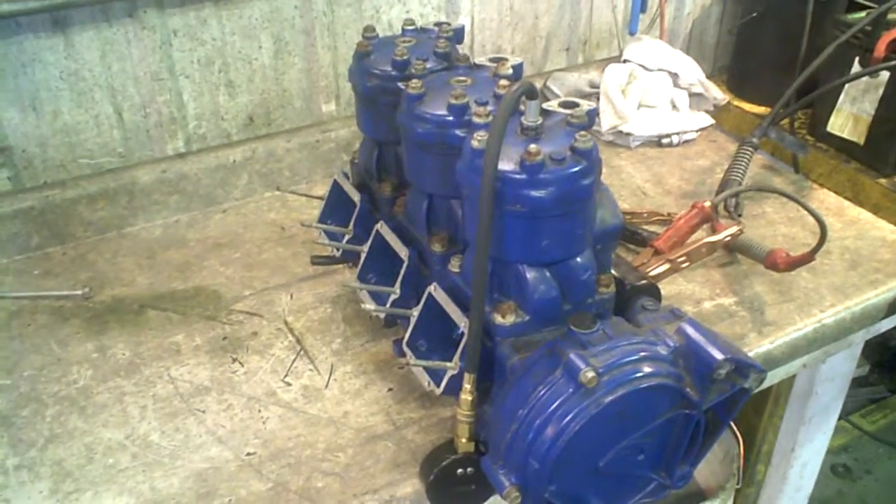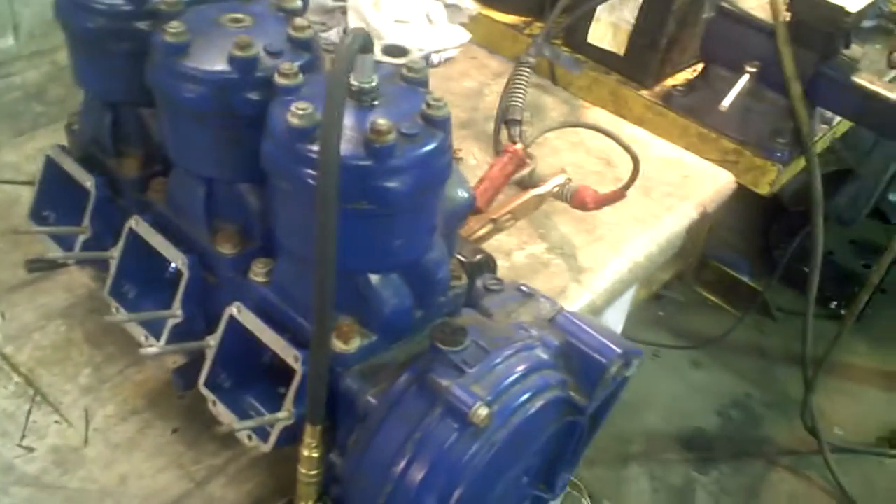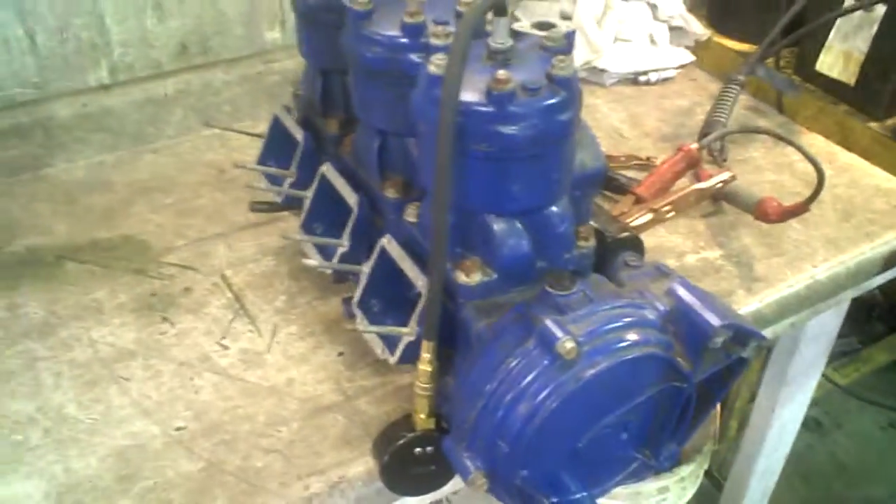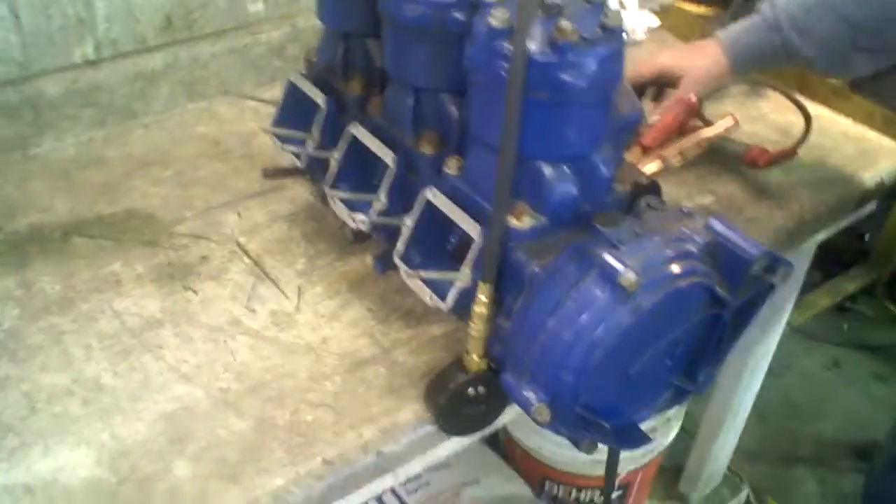Lot number 1186A is an ample. It is a Polaris SL750 engine, out of a 1994 model. We're going to compression test, starting with the magneto side first.